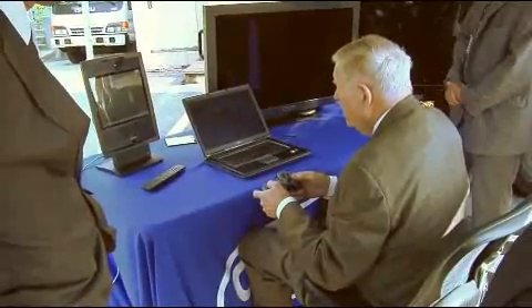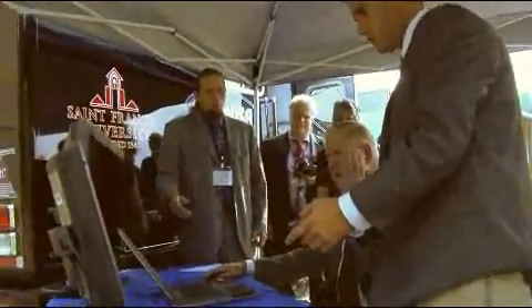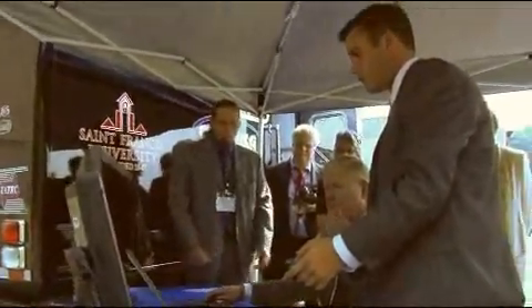This prototype robotic access point, shown here being demonstrated to Congressman John Murtha, can be operated from the MCP to anchor a mesh network complete with live video and audio feeds.